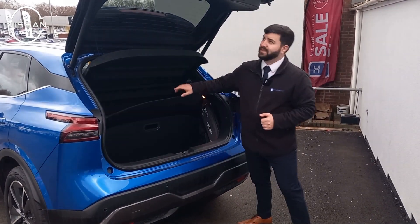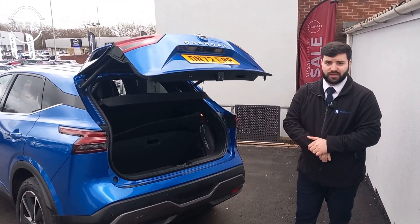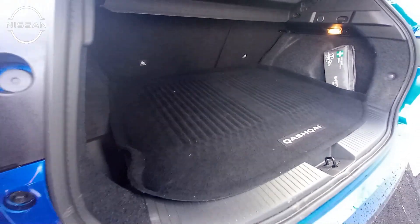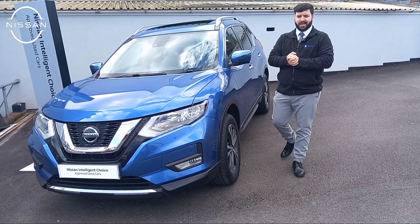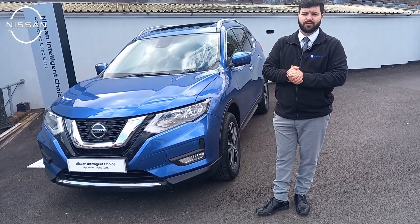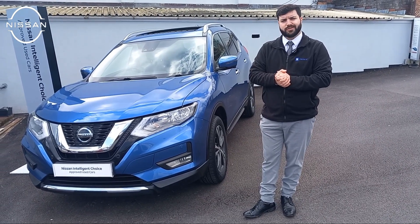The best thing about it is the automatic boot release — press the button on the left-hand side and it'll bring it down. If you think this Nissan Qashqai is for you, please don't be shy and give us a call on 01782 204040, where you can leave a £99 reservation and test drive the vehicle today.